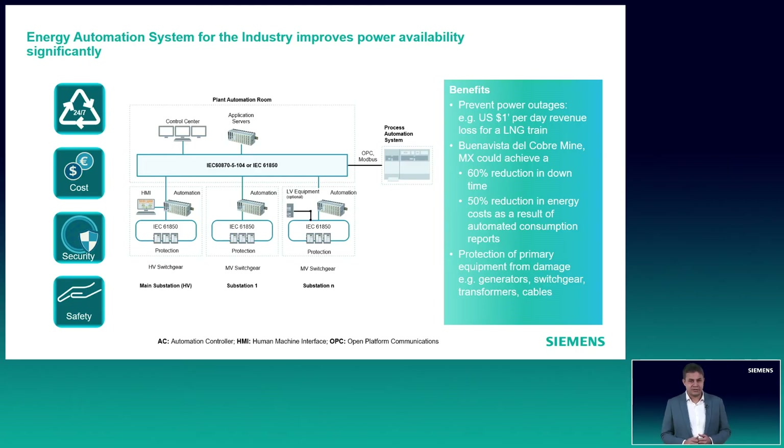Regarding safety, industries typically have a large number of switchgears and there is a risk of arc flashes. Therefore, operating the circuit breaker from a safe distance is the smartest way to be safe. Thus, remote operation of feeders from a control center enhances operation safety to a large extent. And lastly, from a cyber security point of view, our products and systems are compliant to the latest cyber security standards. The controller CP8050 is also equipped with an optional inbuilt firewall to let only secure and whitelisted traffic through. Thus, the energy automation system supports the operator to fulfill the basic needs and our customers are also able to generate value out of it.